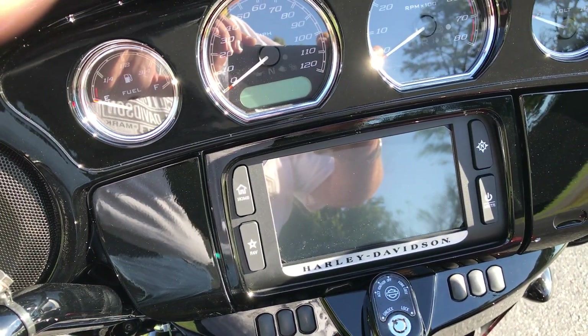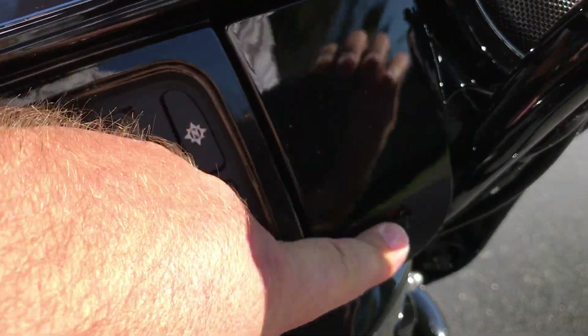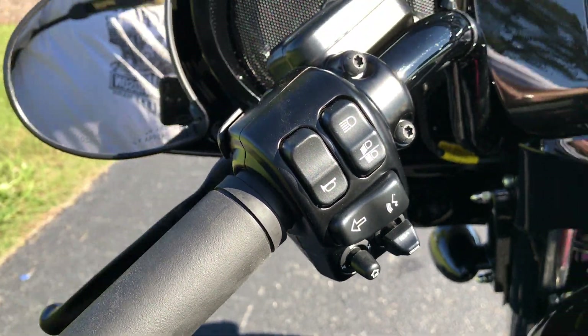Then the Boombox 6.5 GT infotainment system with touchscreen and navigation. Also got a jukebox where you can plug in your favorite device and control it with the thumb joysticks — one on the right and one on the left — and cruise control is over there as well.